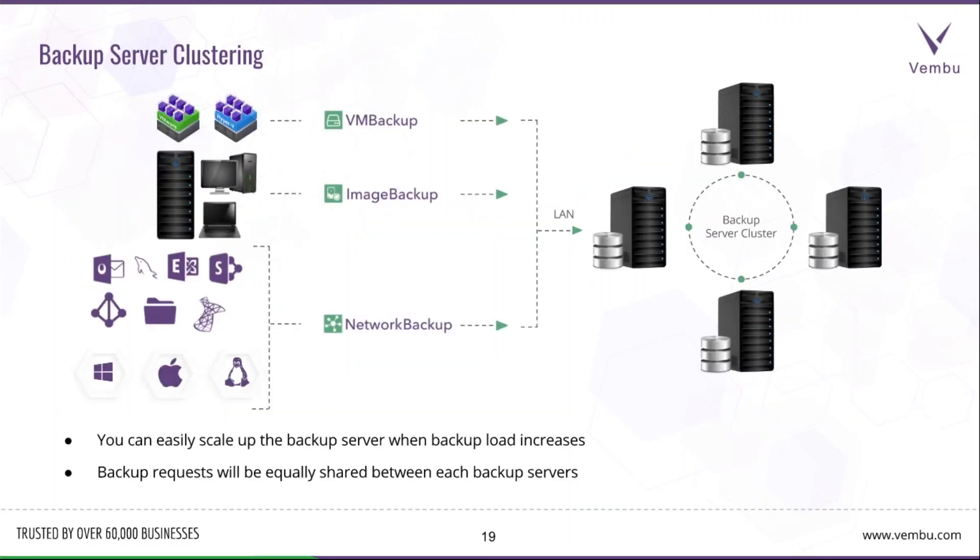We also have backup server clustering, where you can easily scale up the backup server when backup load increases. Backup requests are equally shared between backup servers when the load is high, using the BDR server clustering model.